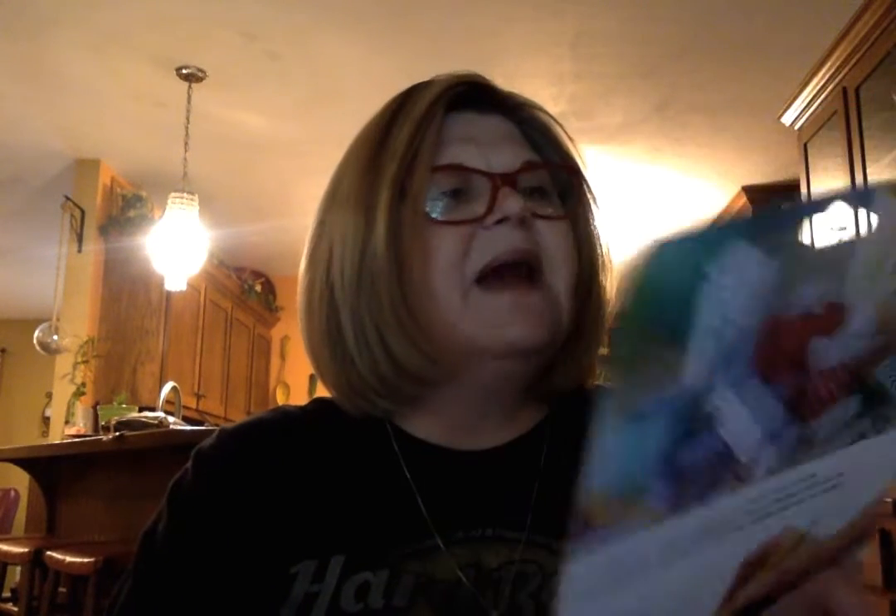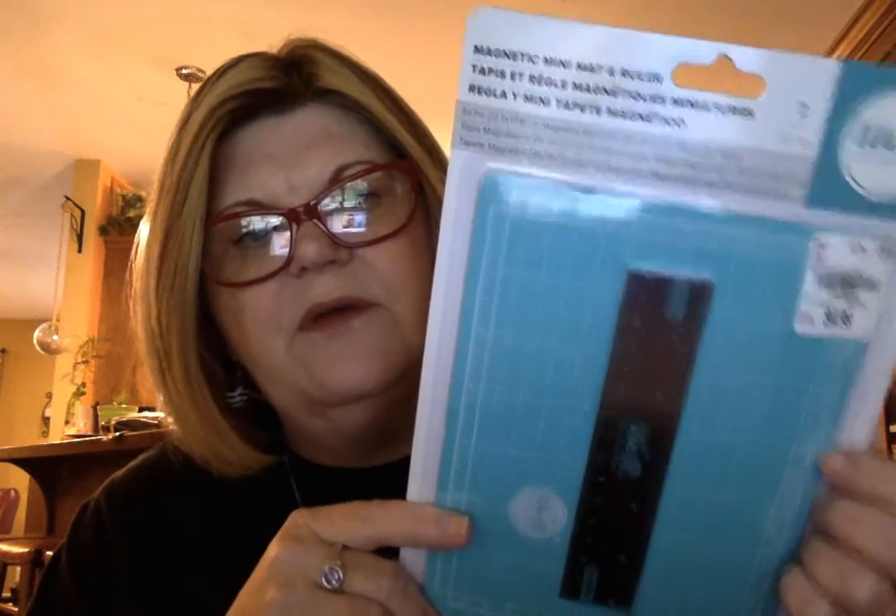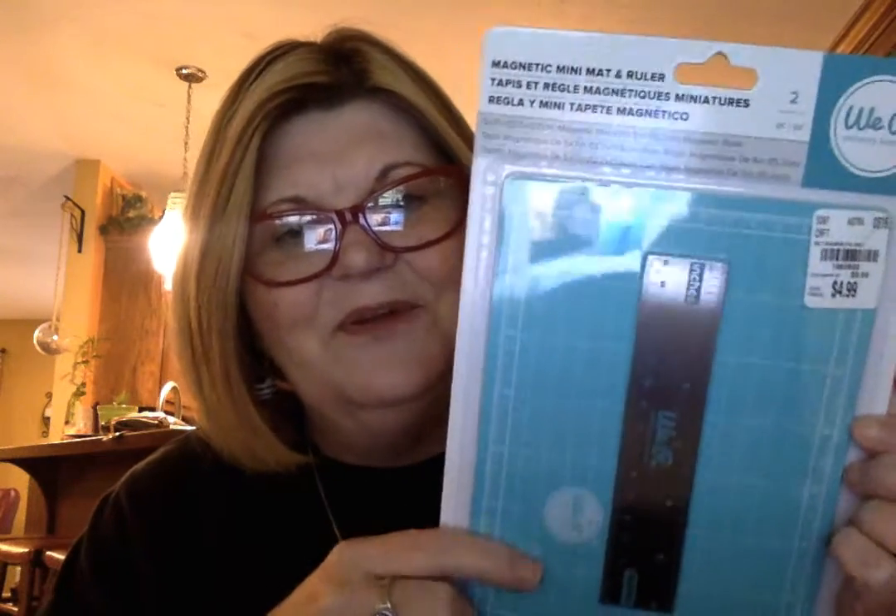The first thing I got is a magnetic mini mat and magnetic ruler. This was $4.99, and I think it's going to be really cool for cutting those things that you just need to cut real quick and you don't want to put through the paper cutter. I think I'm going to really like it.